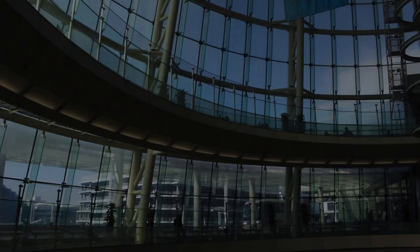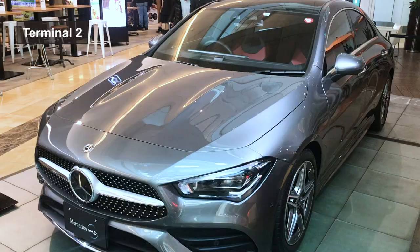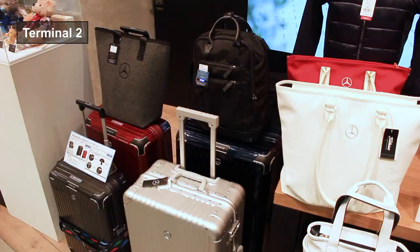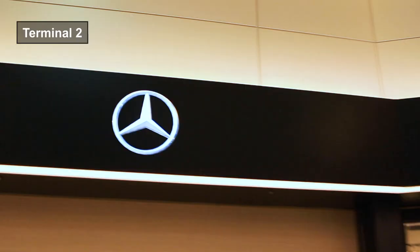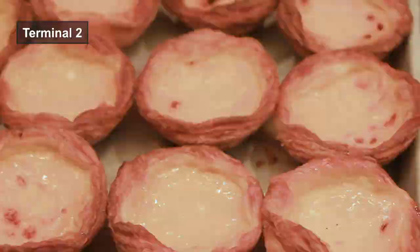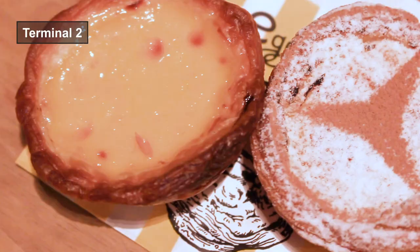At Terminal 2, there is Mercedes me Tokyo Haneda, located on the basement first floor. The latest models of Mercedes are always exhibited in this area. You can also spot some shops using the motif of Mercedes. One recommendation is their excellent cookies — the inside of this shop is spacious and cozy, and the cookies here are so good. Everybody at Haneda airport stops by to buy them. Of course, they also make cookies shaped like the Mercedes logo.